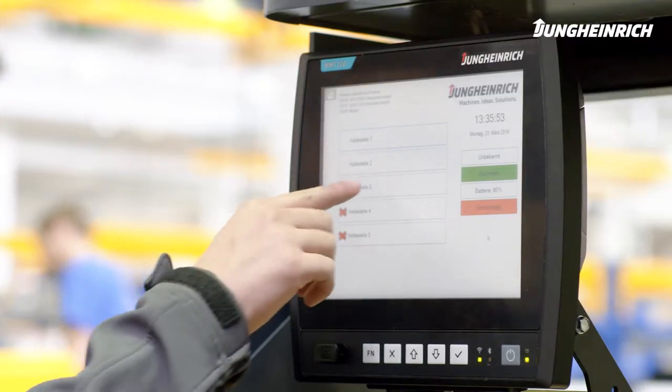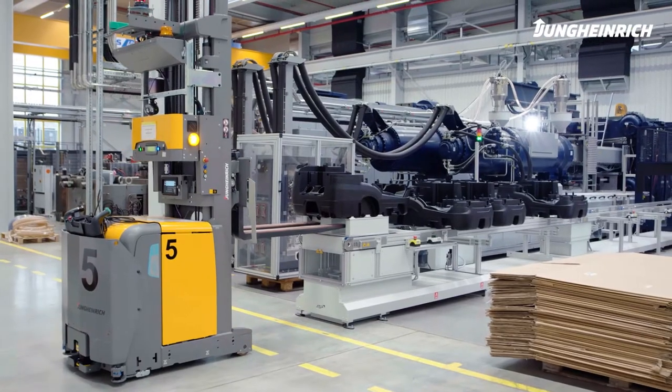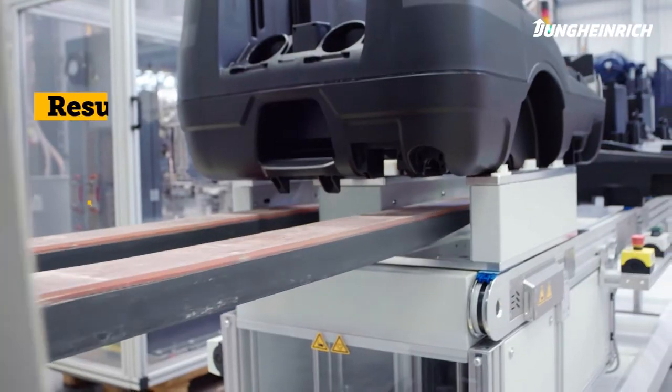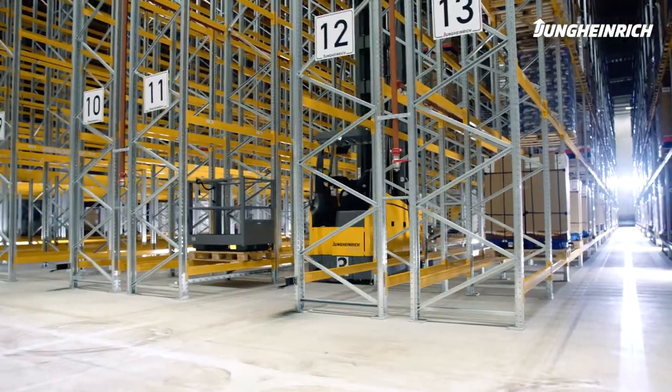Automated goods-to-person order picking minimizes errors, returns are reduced, and productivity significantly increases. Result: Increased efficiency, relevant cost savings, and short payback times.